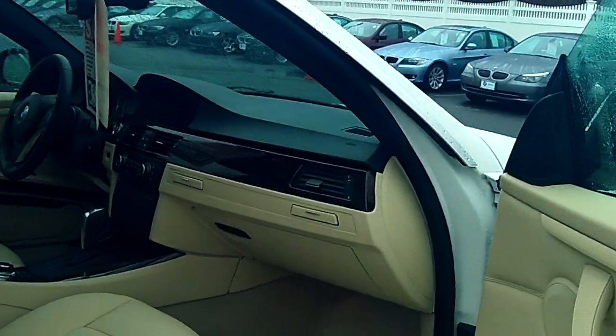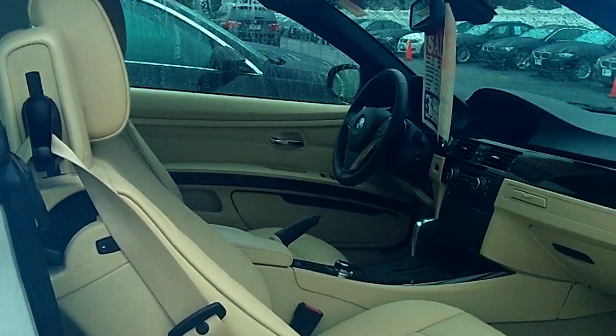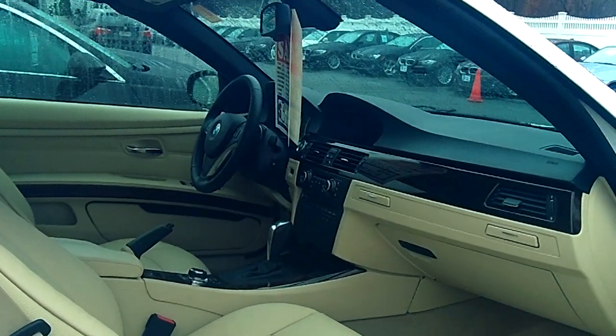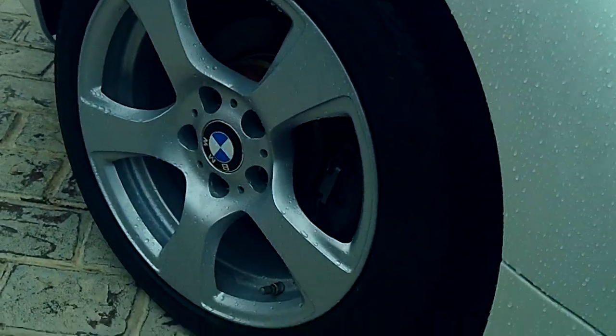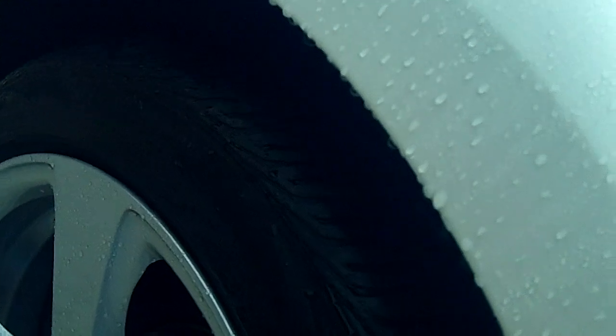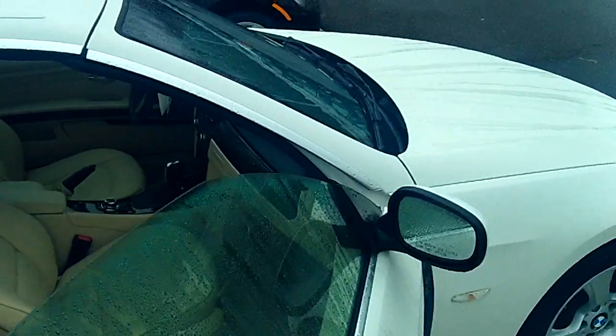Beautiful interior. My favorite is the beige with the white outside — looks very luxurious. Navigation screen as well. You can see condition-wise, even the tires are like new on the car. I don't know if you can see that in the video, but it's in fantastic shape. Really been taken care of.